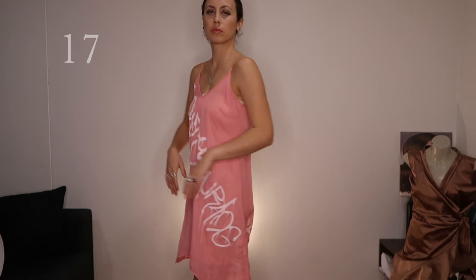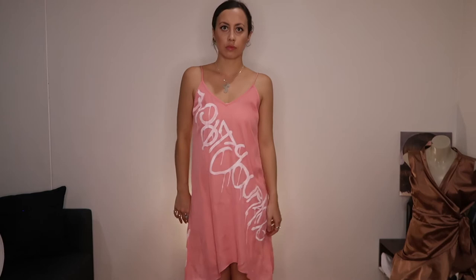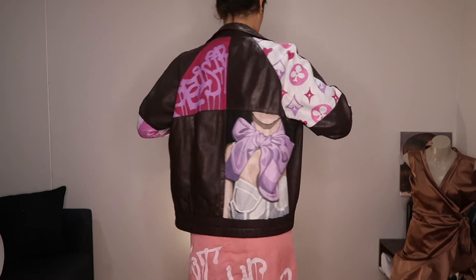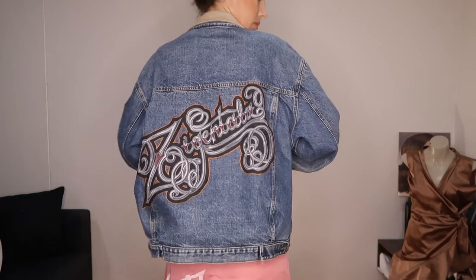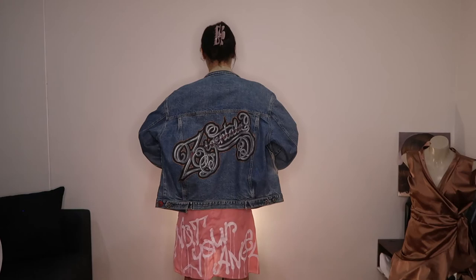Next up is this slip dress that I customised with graffiti tags. It is one of the more difficult pieces to paint because the fabric is so flimsy and loose and less structured than denim, but it's definitely worth it. I also have another brown leather jacket where instead of painting over the seams I actually painted within the panels of the jacket's construction, which gives a really cool patchwork design. Next is a gym beam vintage jacket with beautiful suede details — I tried to ride off the motorcycle vintage vibes by painting a custom motorcycle chrome lettering on the back.